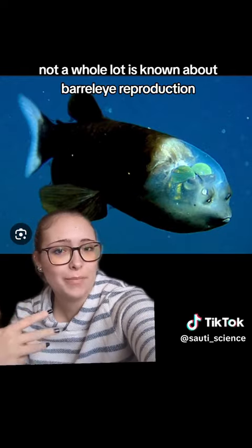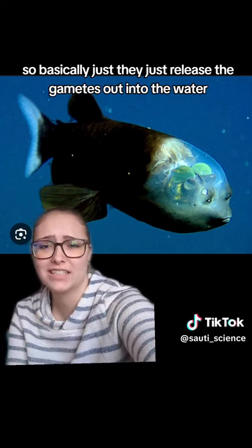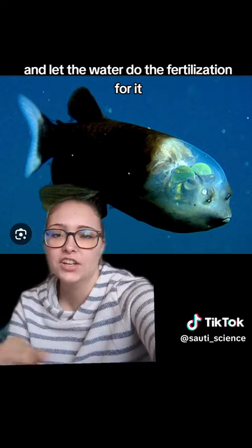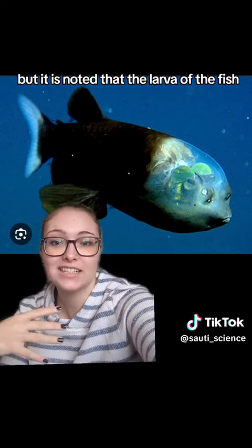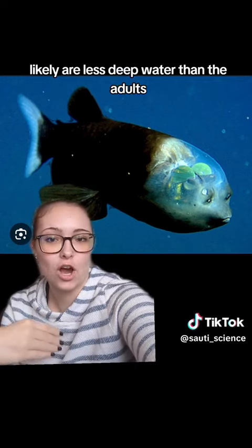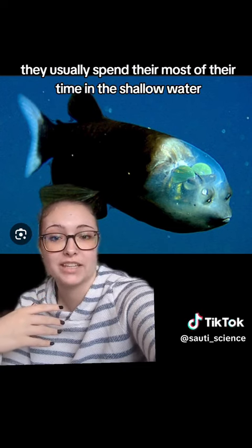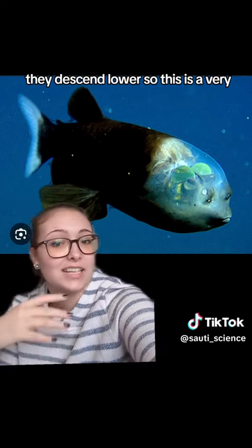Not a whole lot is known about barrel eye reproduction. It's hypothesized that they are spawners, so basically they just release the gametes out into the water and let the water do the fertilization. It is noted that the larvae likely spend most of their time in shallow water, and then when they mature to adults, they descend lower.